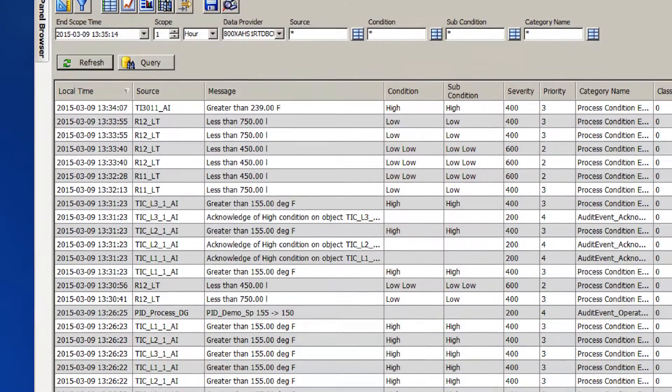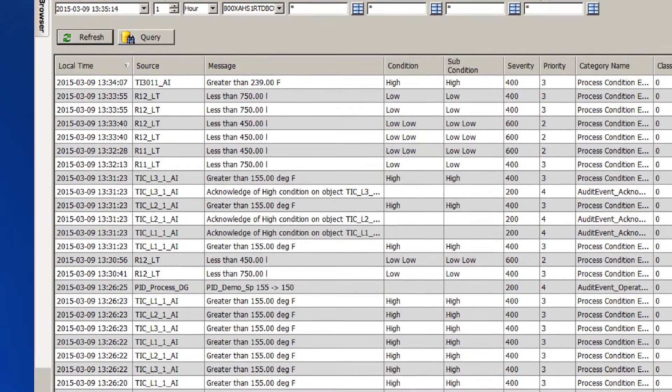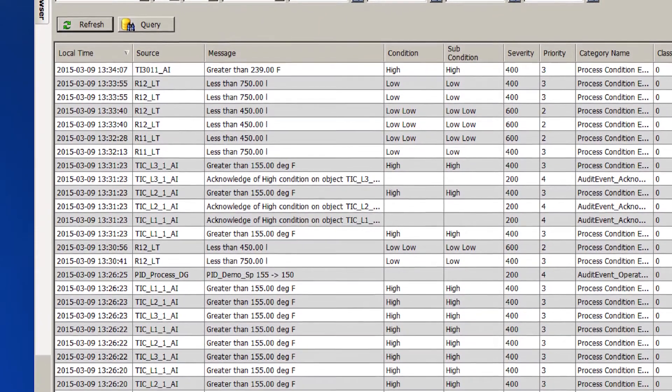800XA History is a fault-tolerant, high availability, and high performance long-term data repository used for the storage of both time series data and alarm and event data.